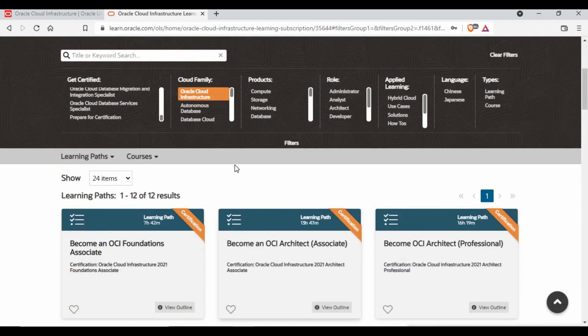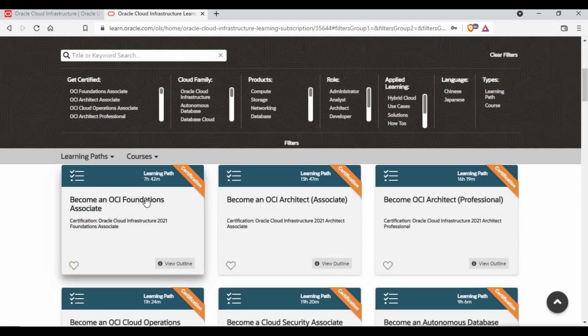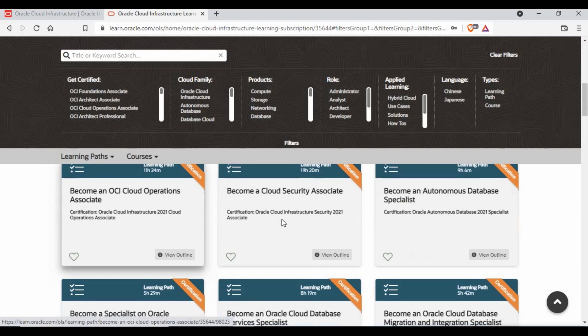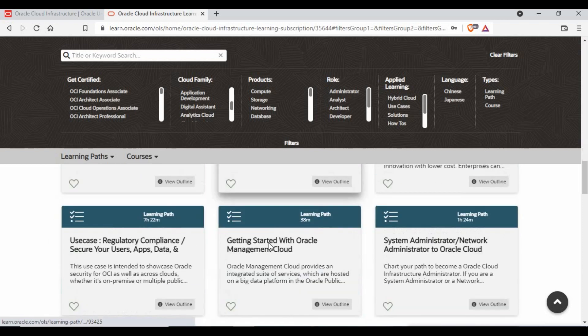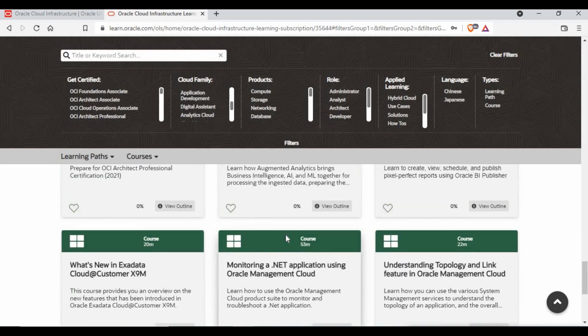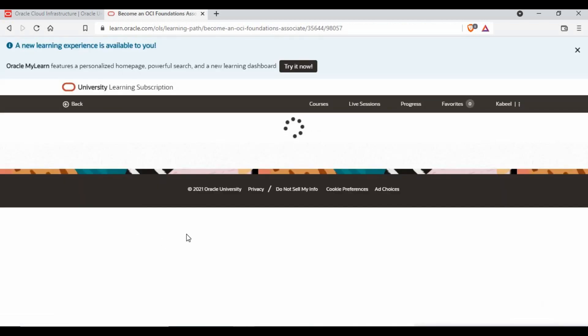Once you register, you'll be able to see all the certifications on the page. You can filter them and select courses from there. You can see certifications listed — for example, OCA Foundation Associate, or if you prefer architect, there are associate and professional levels. Scrolling down you'll find different kinds of certifications. You can filter by category such as infrastructure or database. Go through the options and select whichever suits you best — you can do all certifications, there are no restrictions.